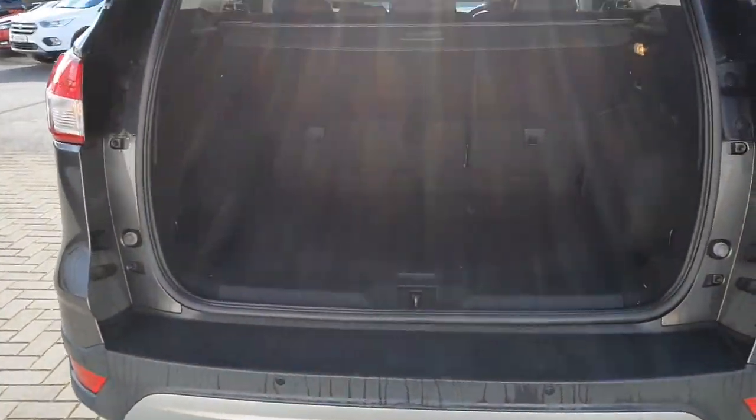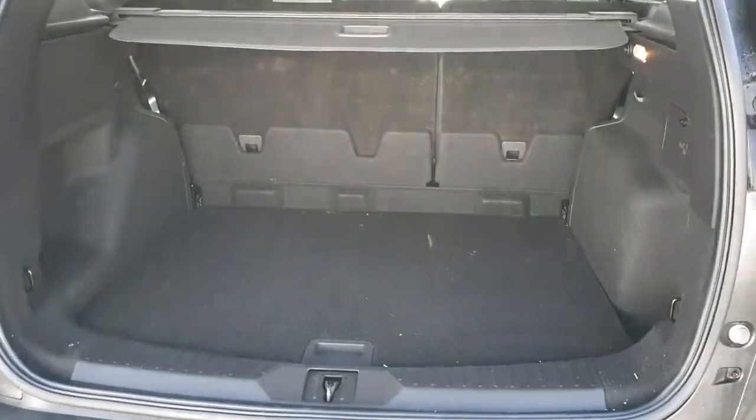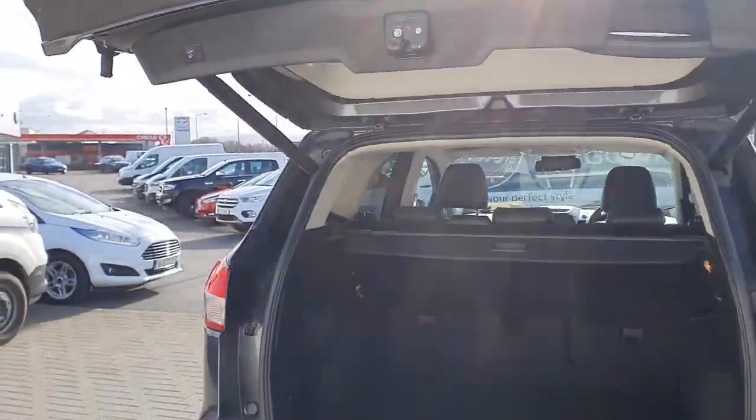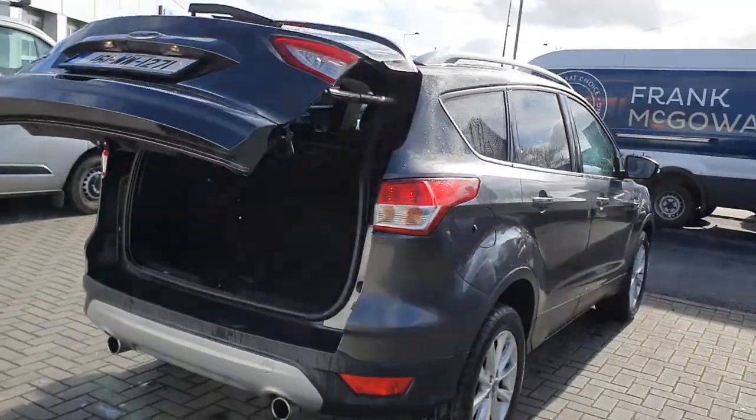If we take a look in the boot, as you can see there is plenty of room inside. We also have the automatic tailgate lift, so with the push of a button it opens and closes.